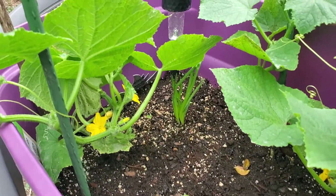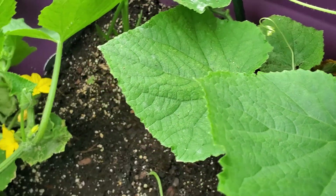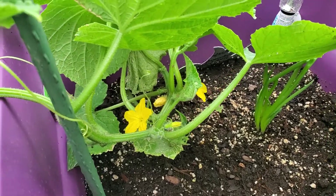And over here I have my cucumbers. As you can see there are beautiful flowers there in my cucumbers and I think I'm going to hand pollinate them in a little bit.